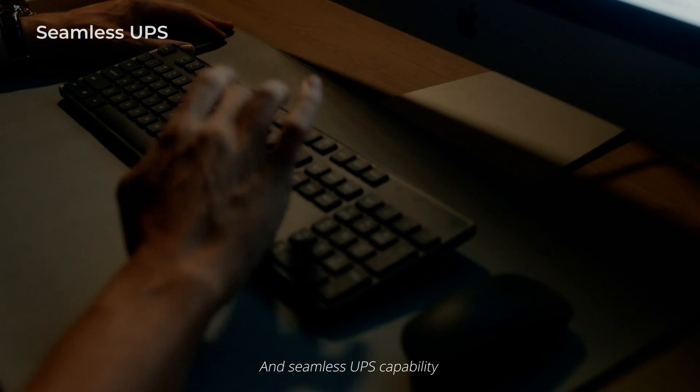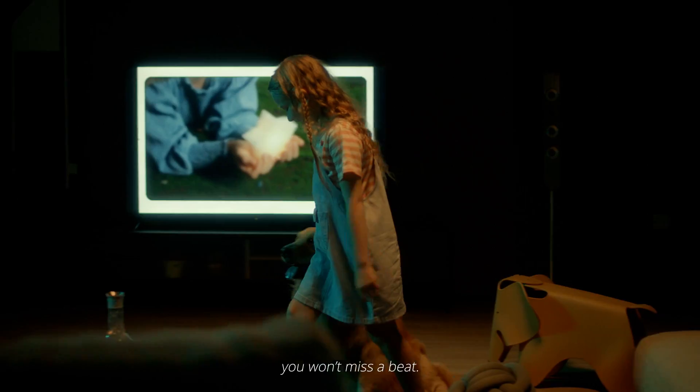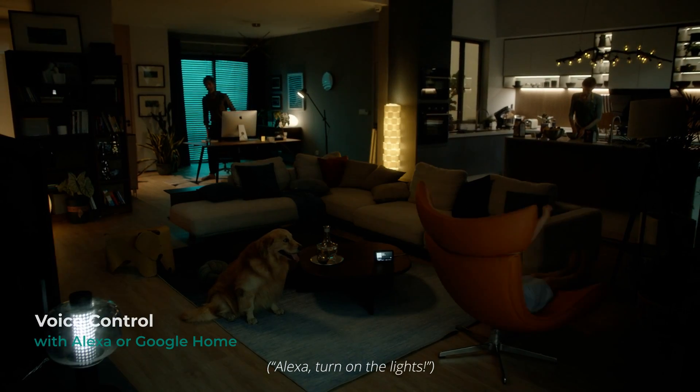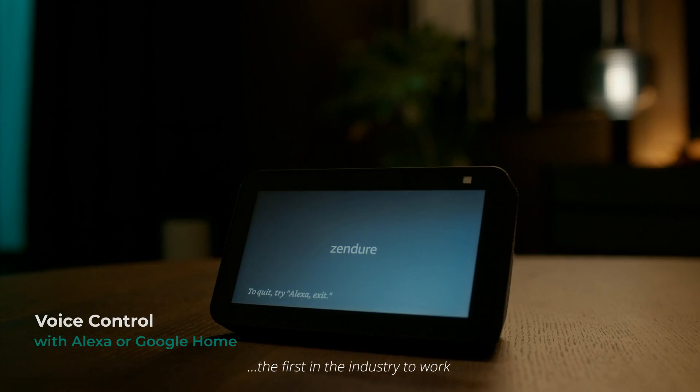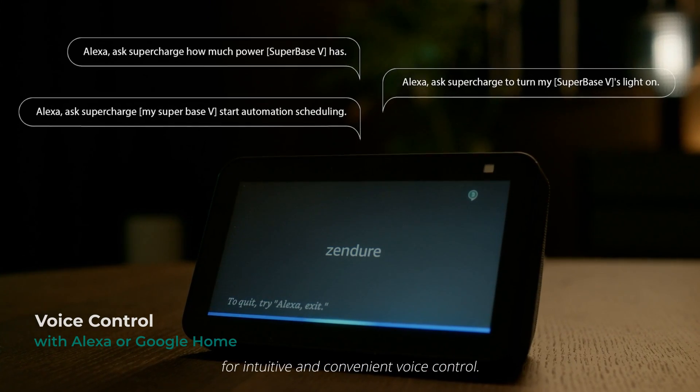Seamless UPS capability means when the power goes out, you won't miss a beat. It's also the first in the industry to work with your Amazon Alexa or Google Home system for intuitive and convenient voice control.